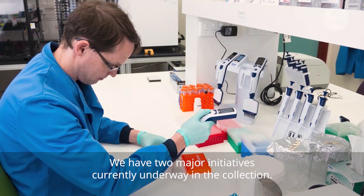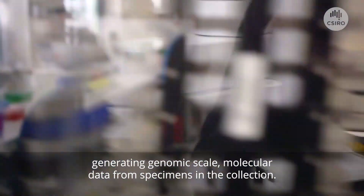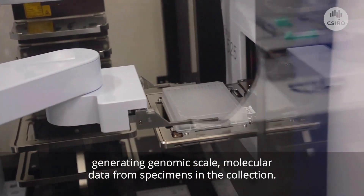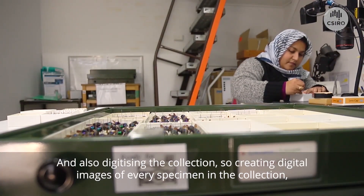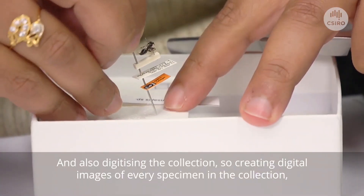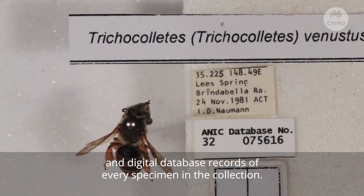We have two major initiatives currently underway in the collection. The first is around collection genomics, generating genomic-scale molecular data from specimens in the collection. We are also digitising the collection — creating digital images and digital database records of every specimen.